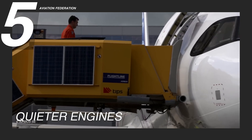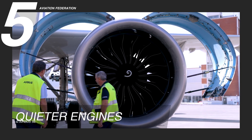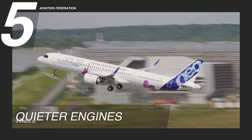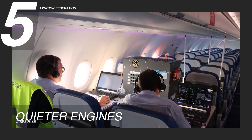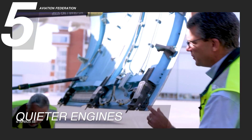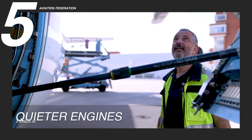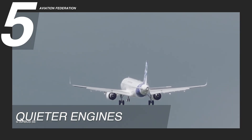The A321 XLR also features Pratt and Whitney's geared turbofan (GTF) engines, designed to minimize noise emissions during takeoff, cruising, and landing. This innovation not only enhances the in-flight experience for passengers but also reflects Airbus's commitment to environmental responsibility. By reducing noise, Airbus aims to foster a more harmonious relationship with communities near airports, ensuring a quieter, more enjoyable journey for everyone involved in the aviation experience.